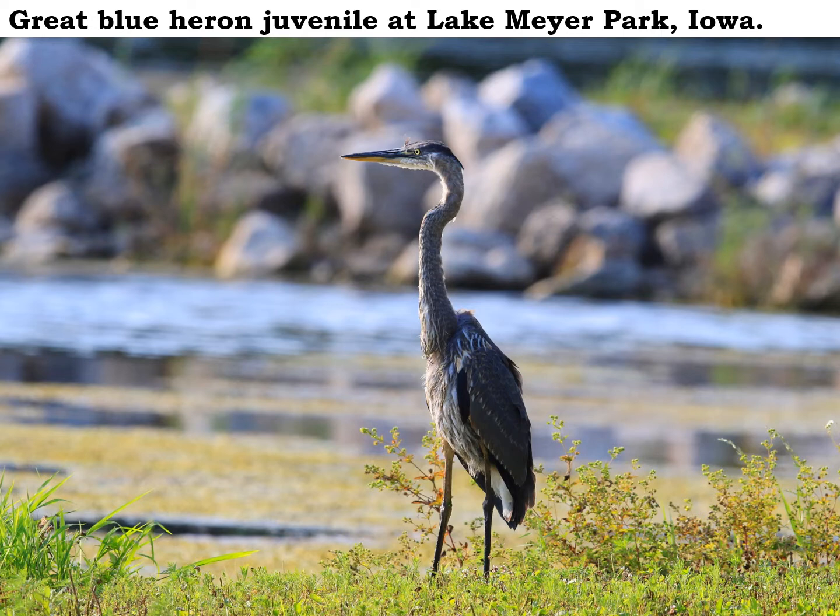But if you're canoeing or kayaking along the upper Iowa River, or fishing along a lakeshore, don't be surprised if you hear the loud squawk of a great blue heron as it takes off and flies away late this summer.